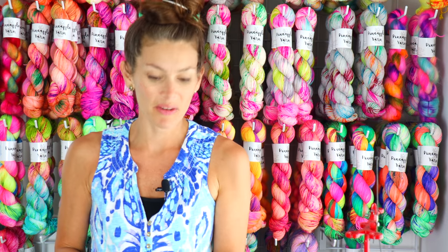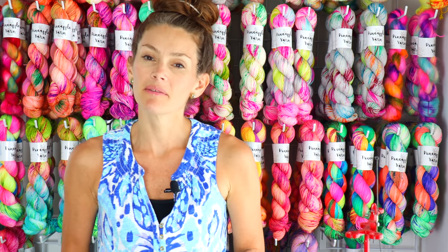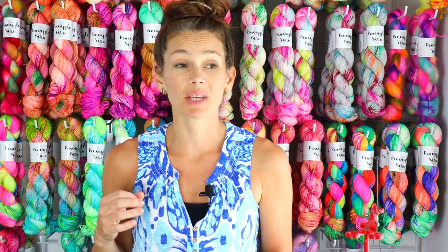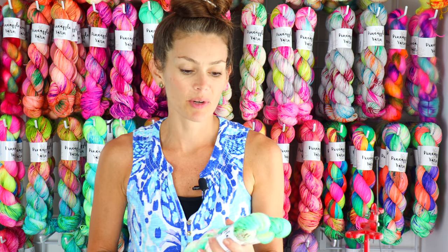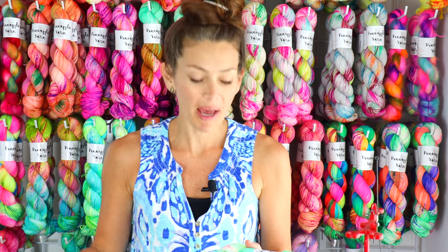Moving on to my fun speckled colorways — the first colorway is kind of a new colorway. It actually was from my March 2020 Sun Club. I don't always bring back colorways from my clubs, but sometimes I fall in love with a colorway. I write them all down so I can bring them back. This one was from March 2020 — admittedly a lot of us would like to forget March 2020.